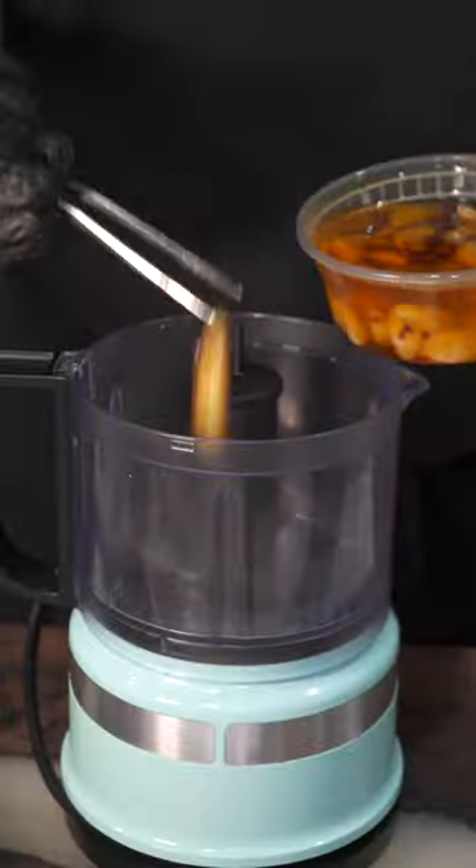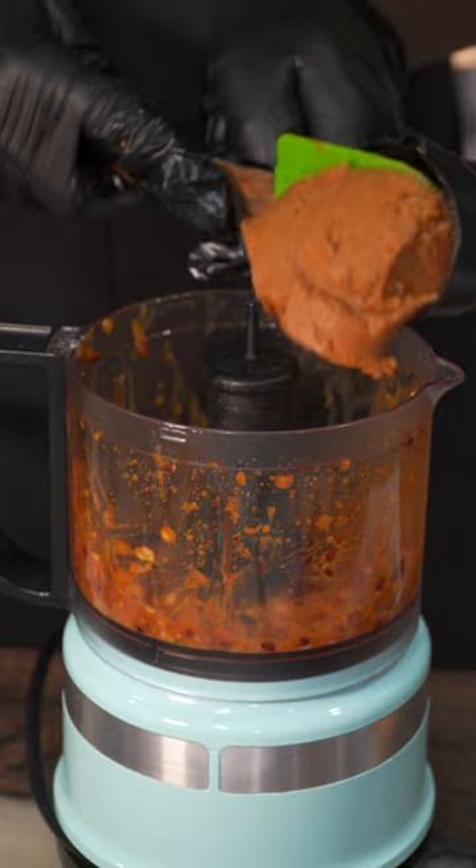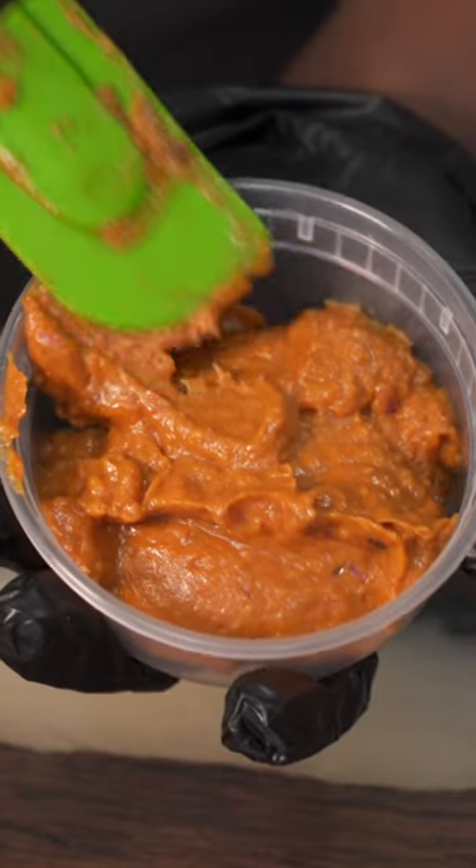For our miso tare, add garlic, shallots, chili oil, soy sauce, mirin, and MSG. Blend that up. Then add our miso paste and give that a blend. This is a flavor bomb for our ramen.